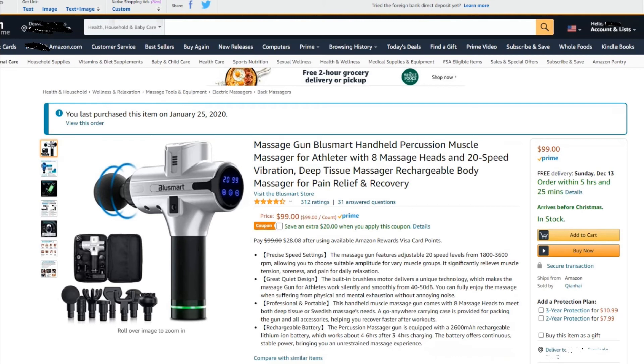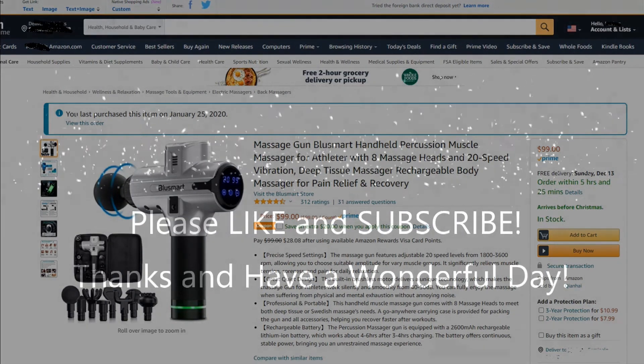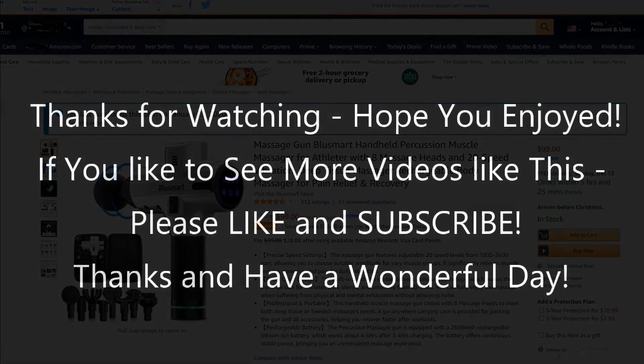I'm not assuming this problem will be solved anytime soon, so that's why I made this video. Hopefully it will help you too. If you like the video, give me a thumbs up, subscribe to my channel — thanks for watching and see you next time.